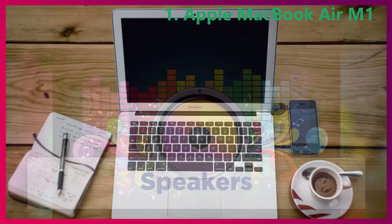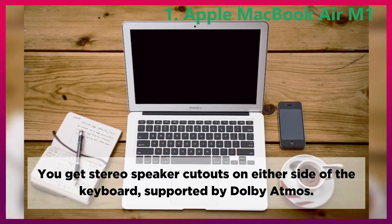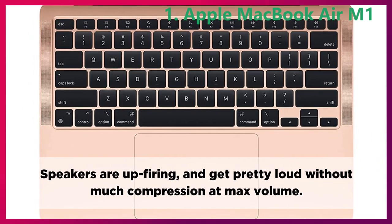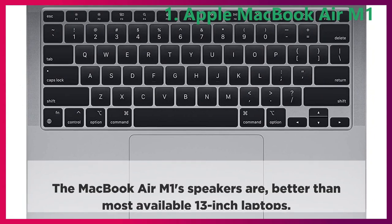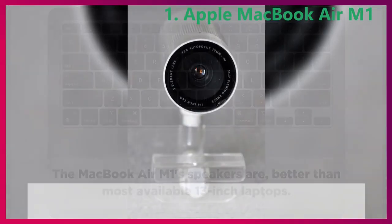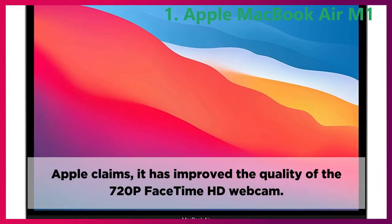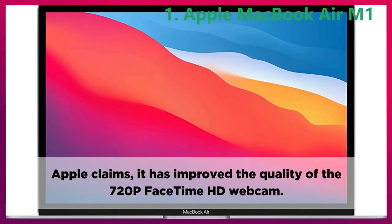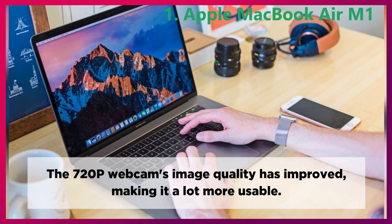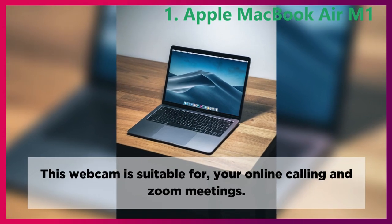Speakers. You get stereo speaker cutouts on either side of the keyboard, supported by Dolby Atmos. Speakers are up-firing and get pretty loud without much compression at max volume. The MacBook Air M1 speakers are better than most available 13-inch laptops. Webcam. Apple claims it has improved the quality of the 720p FaceTime HD webcam. The 720p webcam's image quality has improved, making it a lot more usable. This webcam is suitable for your online calling and Zoom meetings.